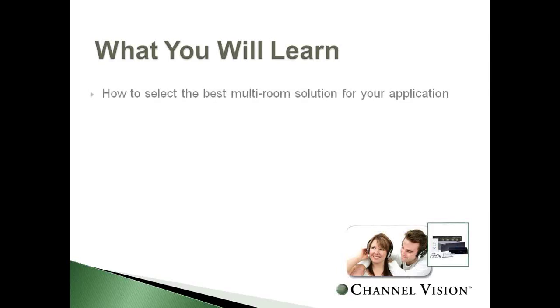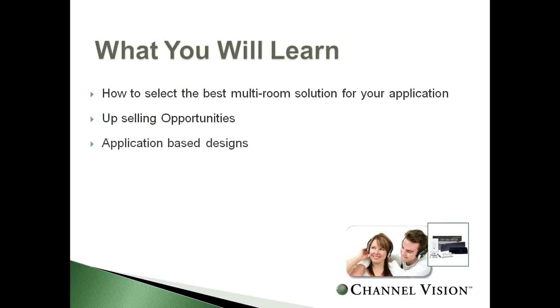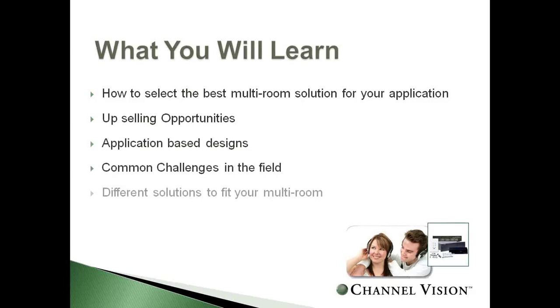Today we're going to cover a few different things: how to select the best multi-room audio system for your specific application, upselling opportunities so you can offer customers enhancements and make more margin, application-based designs, common challenges you may encounter in the field, and a different solution to fit any of your multi-room audio needs.